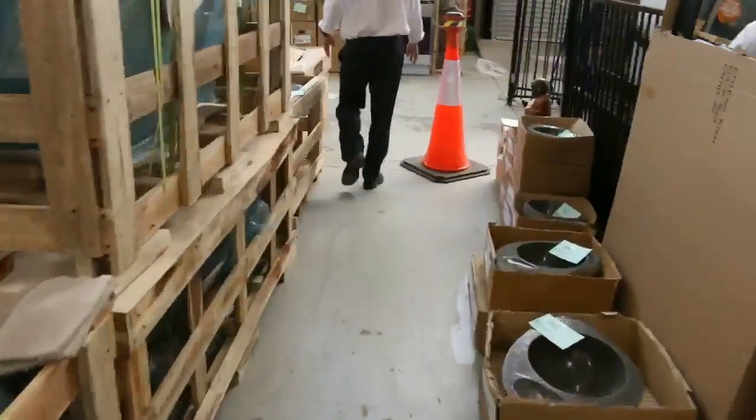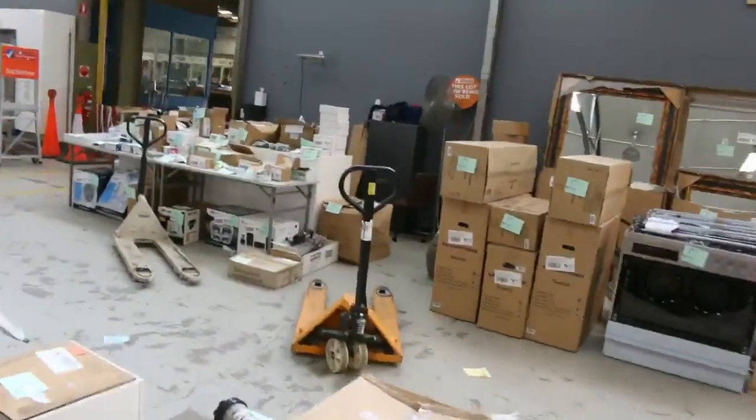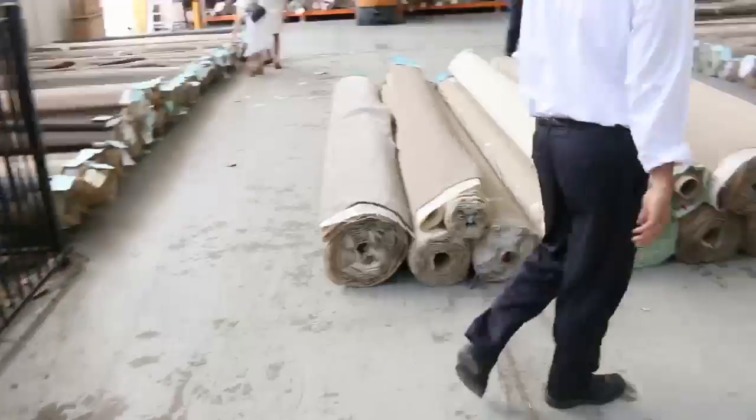It's an absolutely sensational auction. I think there's even a couple of those hanging egg chairs left as well, so that is going to be really good fun tomorrow.